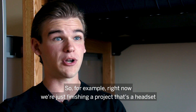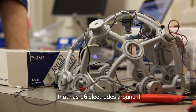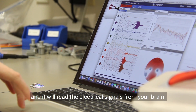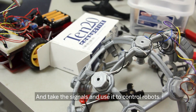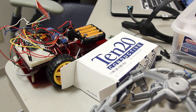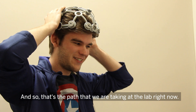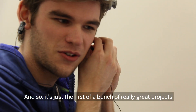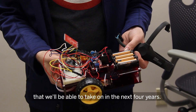Right now we're finishing a project — a headset that has 16 electrodes around it that will read the electrical signals from your brain. We can plug that into code we've written, take the signals, and use it to control robots. It's not the most comfortable thing to wear right now. That's the path we're taking at the lab, and it's just the first of a bunch of really great projects we'll be able to take on in the next four years.